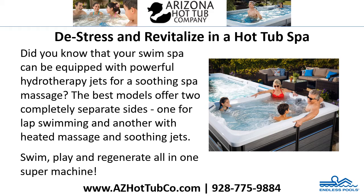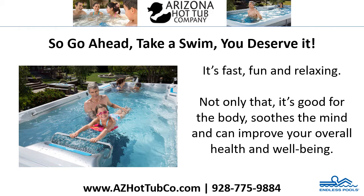Swim, play, and regenerate all in one super machine. So go ahead, take a swim — you deserve it. It's fast, fun, and relaxing. Not only that, it's good for the body, soothes the mind, and can improve your overall health and well-being.